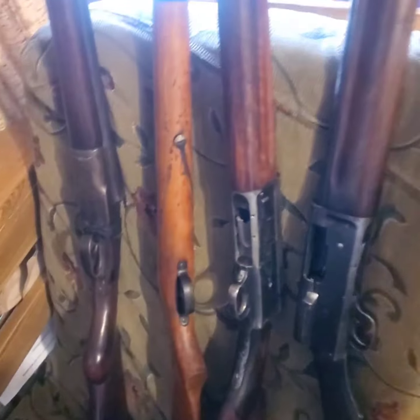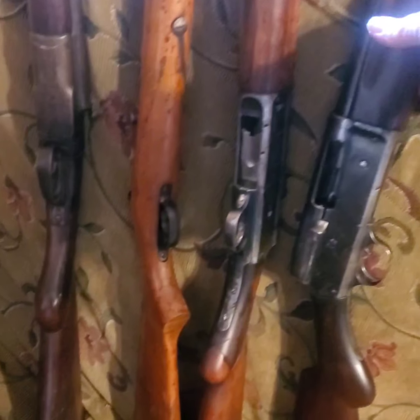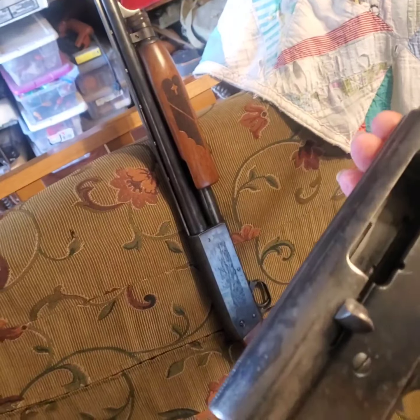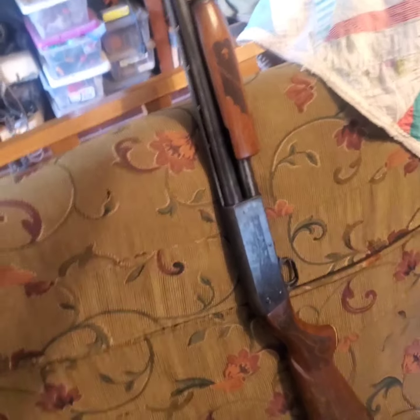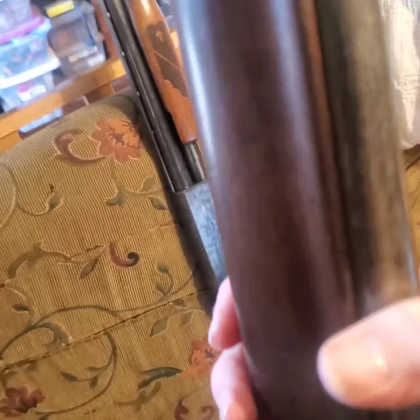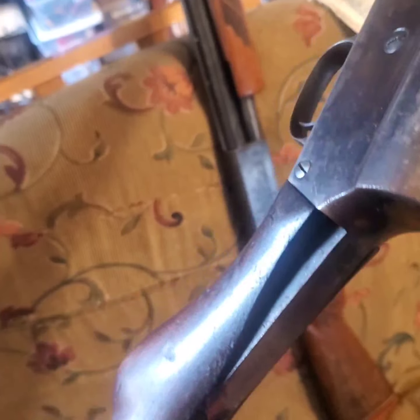So today I got five guns. First is an Ithaca Model 37, and it's got issues like all of them — look at the stock. I'm going to guess from what I can figure they're coming out of Detroit somewhere; his grandfather's collection, he said, and he's my age. So this is a Remington Model 11, 12 gauge — look at the big chunk out of the stock. Every one of these has issues of some sort.